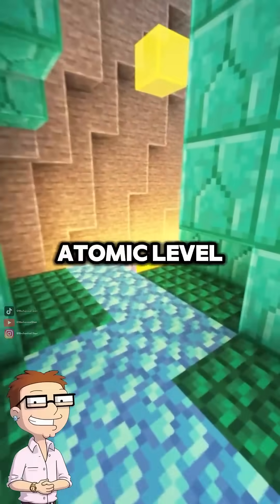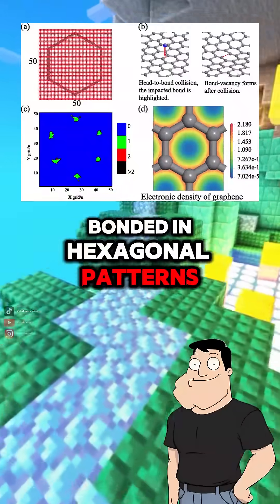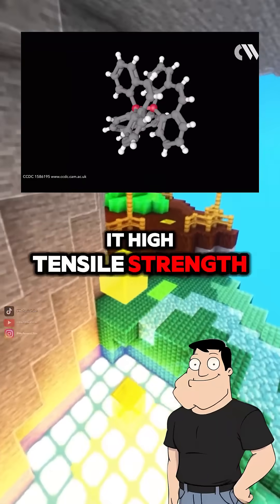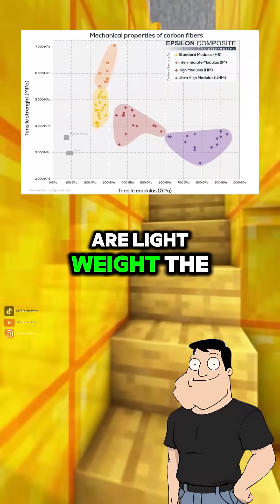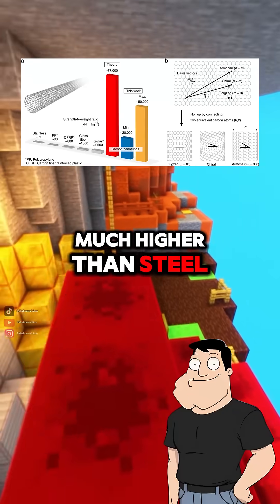What's going on at the atomic level? It's made of long chains of carbon atoms bonded in hexagonal patterns — think graphene sheets, but stacked and aligned. These covalent bonds give it high tensile strength and modulus of elasticity. So it resists stretching? Exactly. And because carbon atoms are lightweight, the strength-to-weight ratio is off the charts, much higher than steel or aluminum.